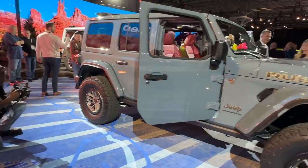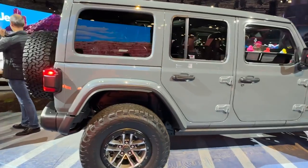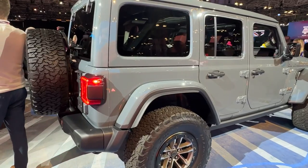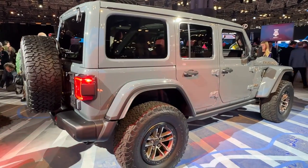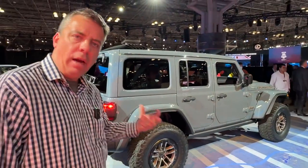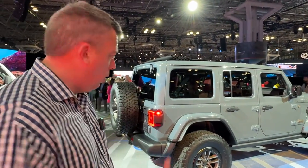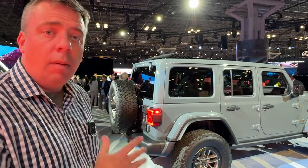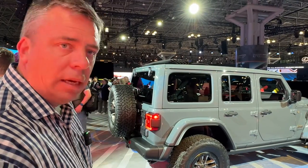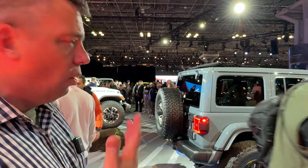Those are some of the major changes. The new Wrangler goes on sale later this year and pricing will be available closer to launch. To summarize: they improved the interior with bigger screens, left the powertrains largely alone, and added a heavier fully floating rear axle on the Rubicon — it's still a Dana axle, but the fully floating design also makes it easier to repair. Heavy-duty trucks use fully floating rear axles as well.